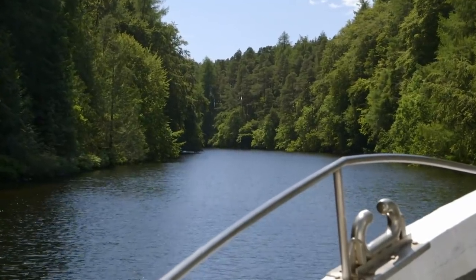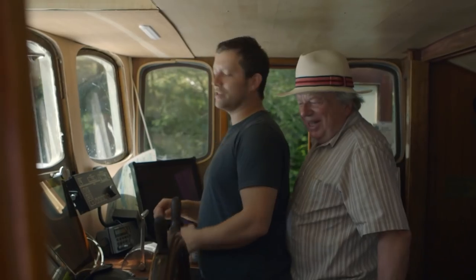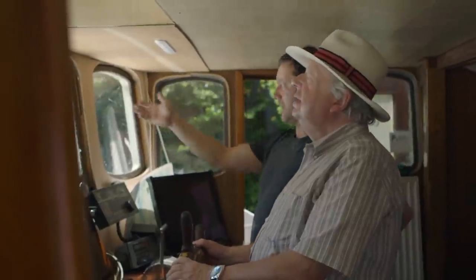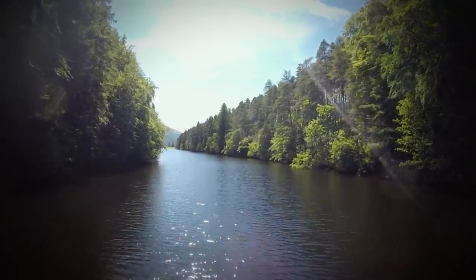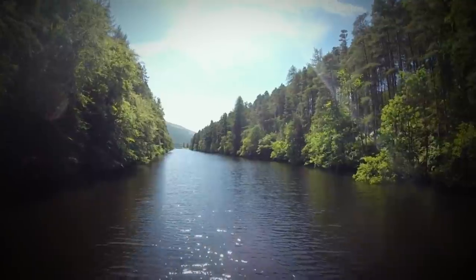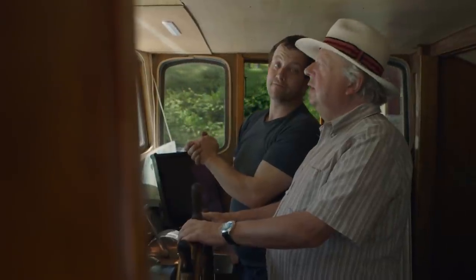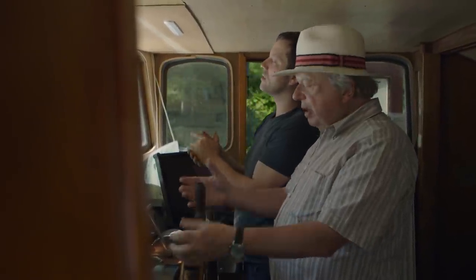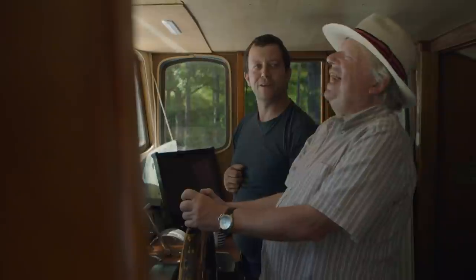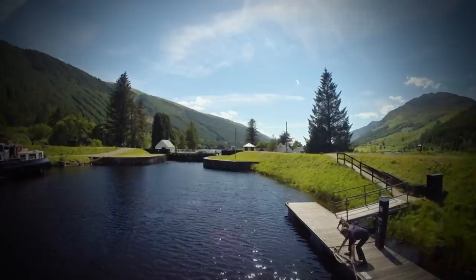Between Loch Oich and Loch Lochie, I'm given a go at steering. Just keep it pointing in the right direction and stay in the middle of the channel. Radio chatter confirms a fishing boat is heading our way for the evening mooring — they're expecting us, though probably not expecting me to be at the wheel. They may scatter when they see I'm in control of the boat. I'm doing my best.